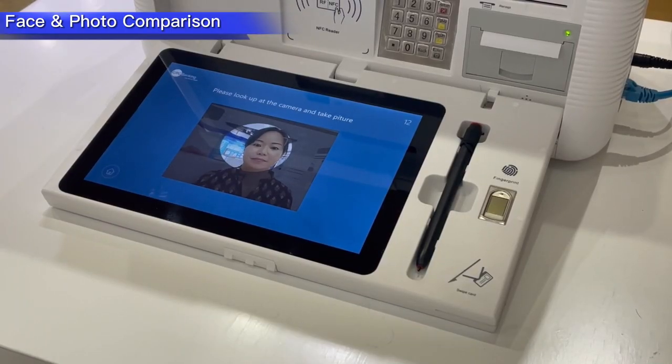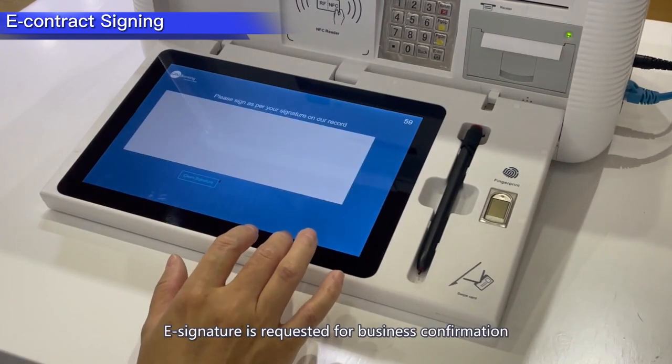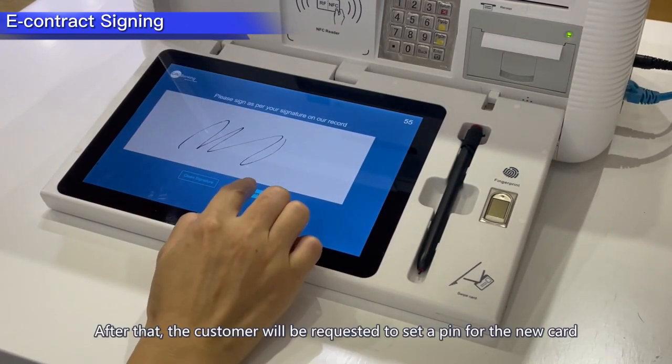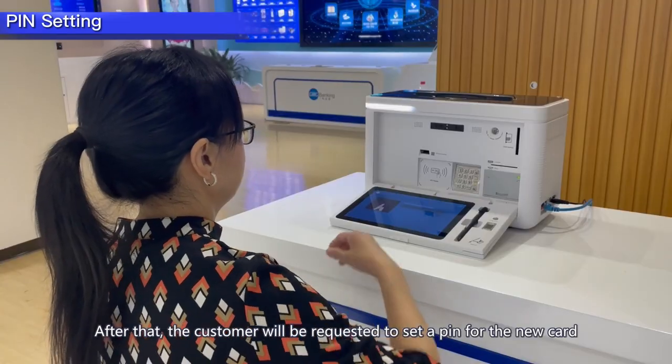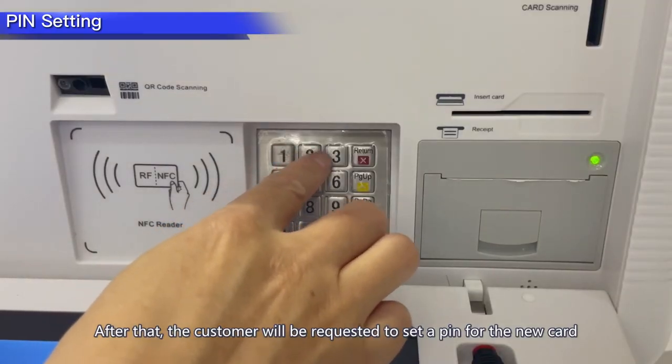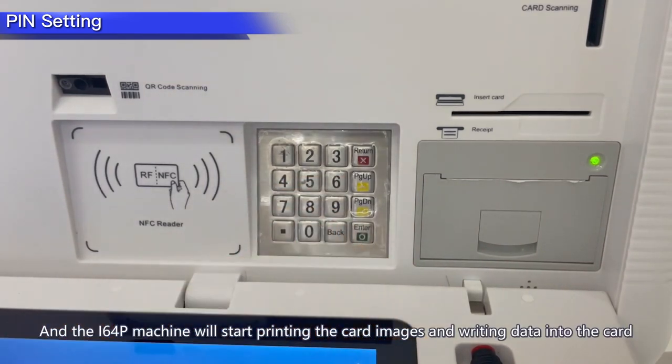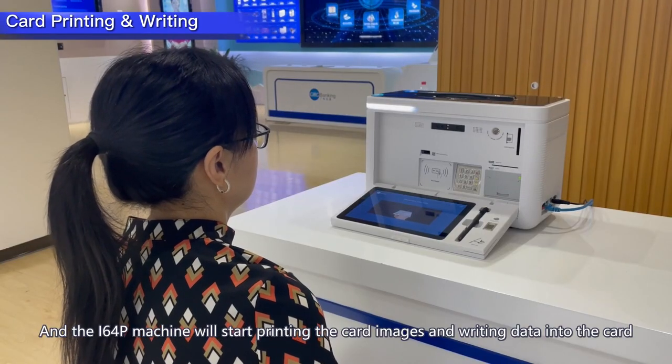For the bank card opening business, an e-signature is requested for business confirmation. After that, the customer is prompted to set a PIN for the new card, and the i64p machine will start printing the card image and writing data into the card.